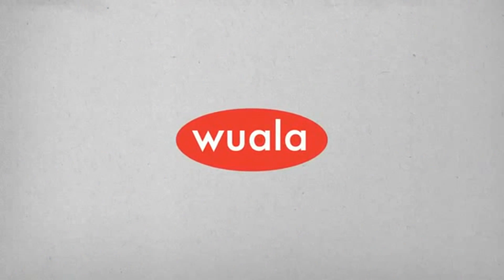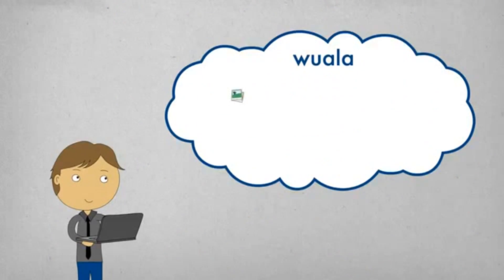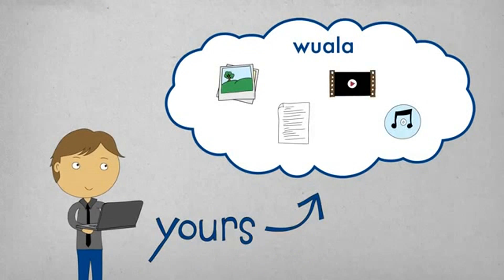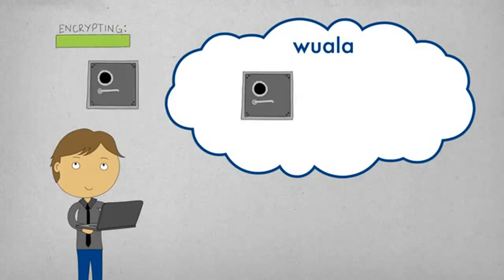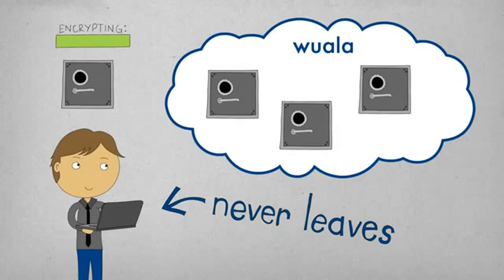Well, that's exactly what Voila by Lassie does. With Voila, your files stay yours. All files are encrypted on your computer before they're ever uploaded, and the password to unlock it never leaves your computer.